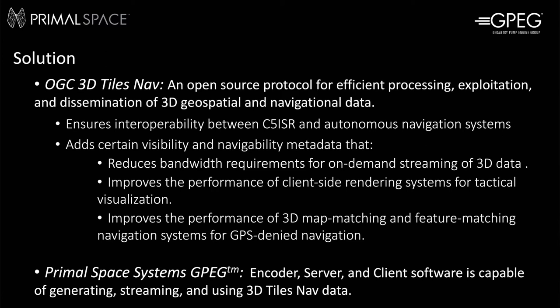It fundamentally restructures 3D data from an object-centric format to a novel navigation-centric format that enables on-demand streaming delivery over low bandwidth tactical networks and improves the performance of client-side rendering for tactical visualization applications. It also improves the performance of 3D map matching navigation systems, enabling new levels of intelligent goal-directed autonomy, such as exhaustive search, adaptive route finding, especially in complex obstacle-rich GPS-denied environments such as low altitude or ground operations in the urban canyon or indoors.